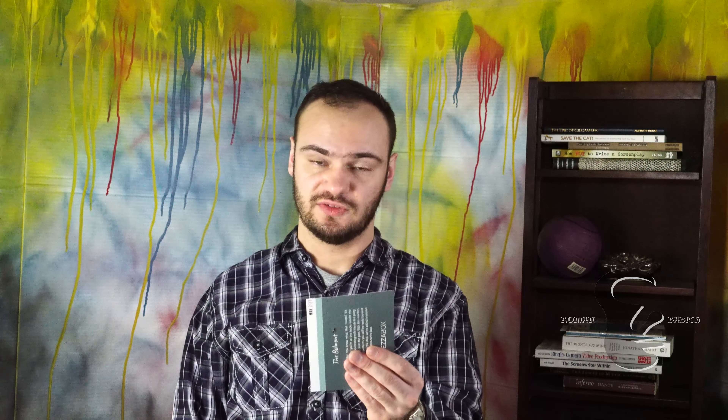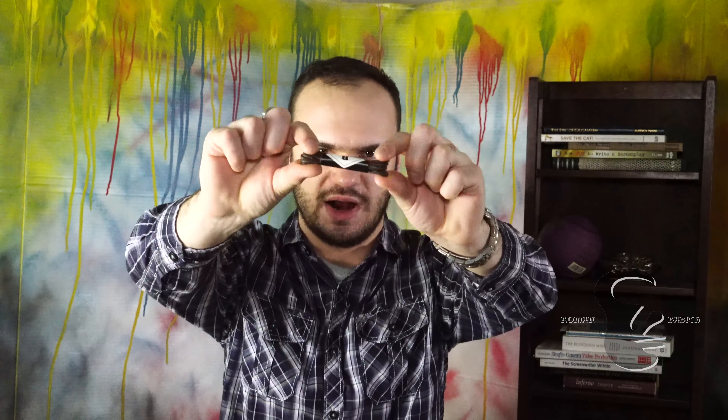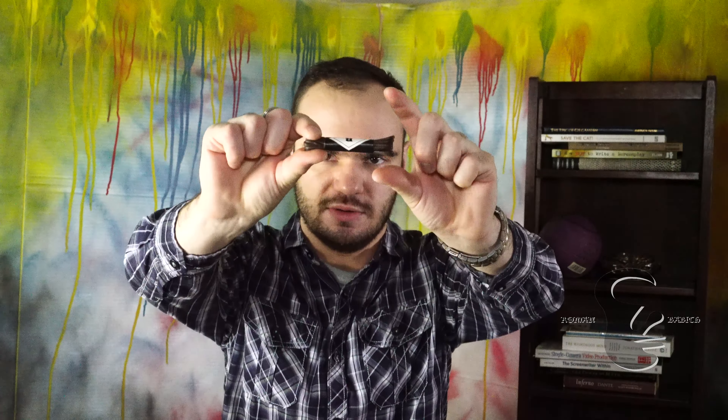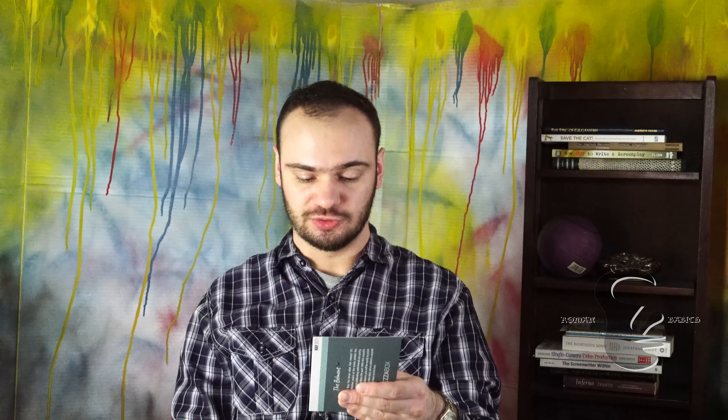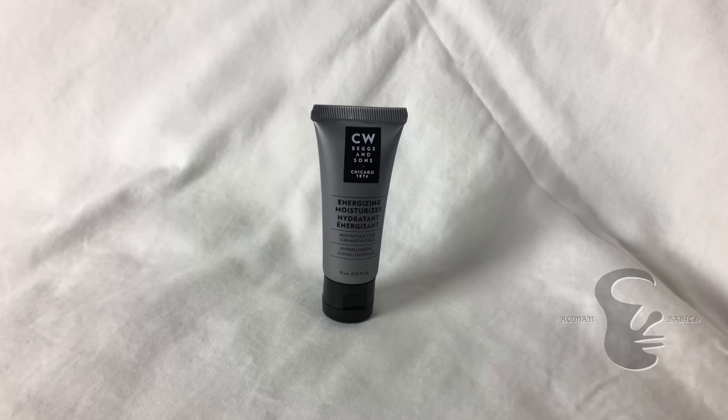This will go very well with the tie. The fifth thing on the list is Benjo's shoelaces, retail value $8. They're brown shoelaces, and these are actually more for dress shoes than anything else. Last but not least is CW Beggs and Sons moisturizer, retail value $4. This is 15 milliliters, and it's also the same company that the other advertisement was in there for.